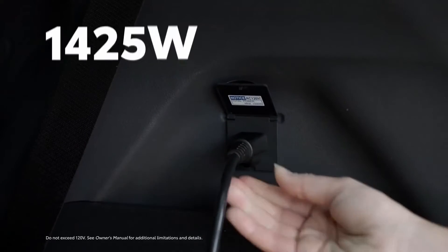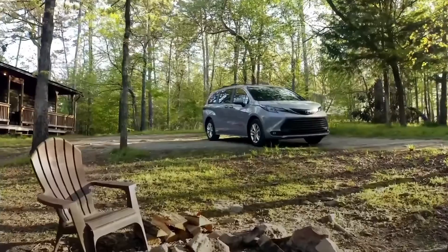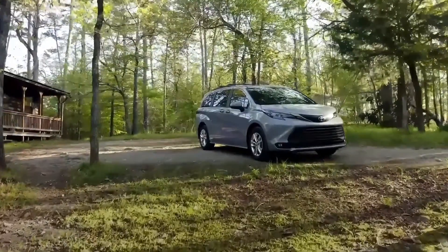Woodland Edition's cargo area has a 1,500-watt power outlet that can bring the conveniences of home wherever you go. After all, if you're going to camp, why not camp in comfort?